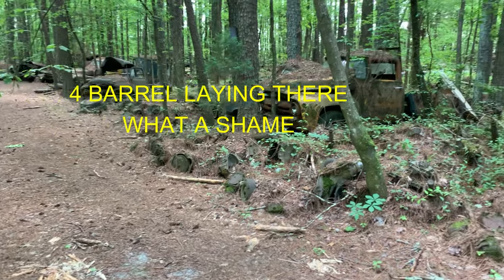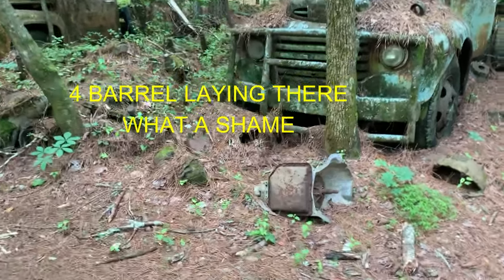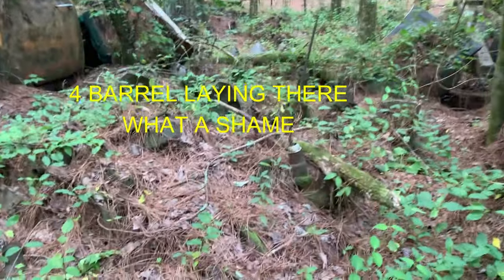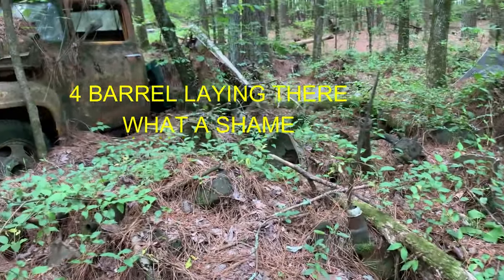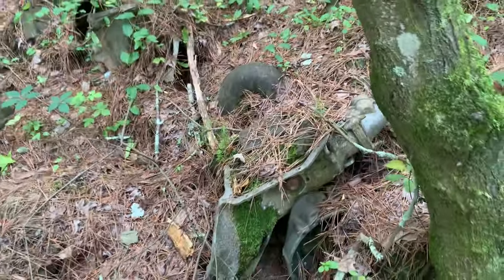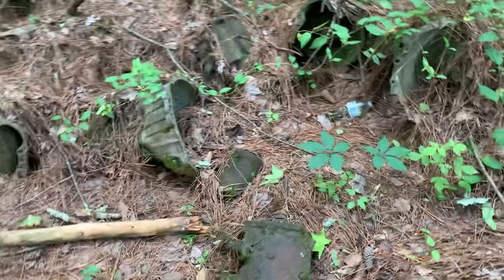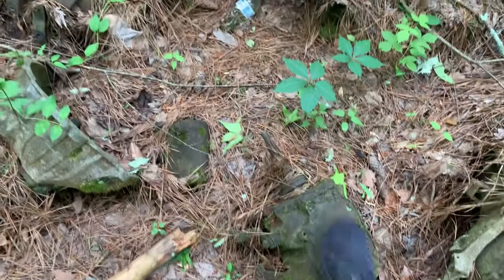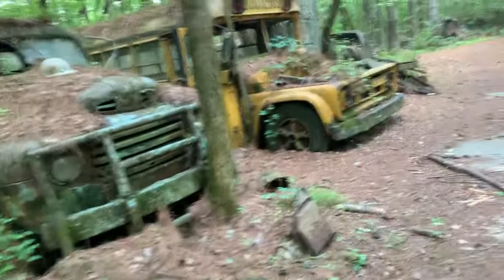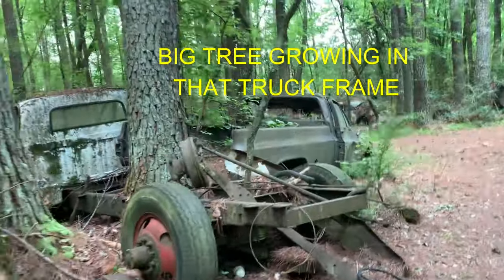This just looks like a bunch of junk — transmissions thrown everywhere. I mean really, this is a pile of transmissions right here. Look — intakes, carburetors. Look at the channels, they're just buried in all this debris. Upside down — what's this? That's a three-speed. Yeah, that's a three-speed. What a waste.